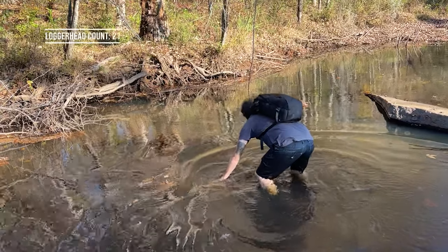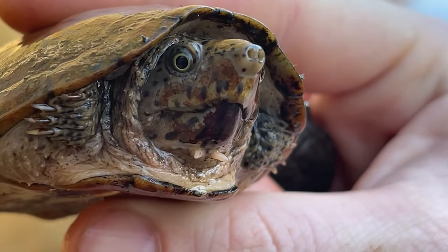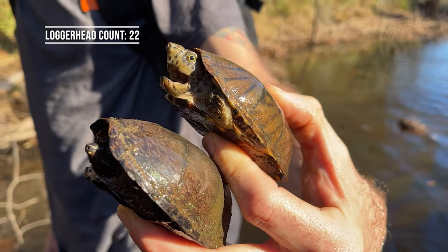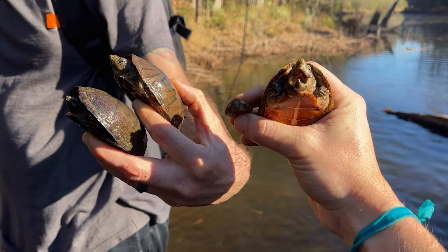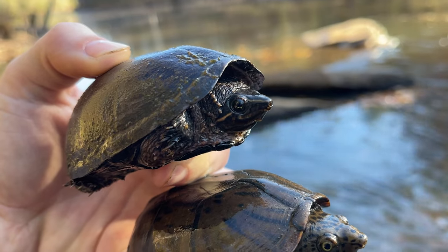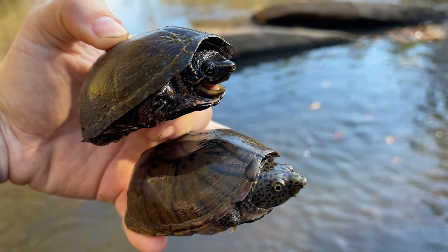Greg's got another one - he's in pursuit, he got him. And now we got a nice little double. Greg found some nice diversity: another loggerhead and the common musk turtle - a nice quad catch right here. Here's a comparison of a common versus loggerhead musk. You can see stripes on the common musk on top and then spots on the loggerhead below - it's the easiest way to tell them apart. Superficially they look the same but once you have them in hand they're pretty easy to distinguish.